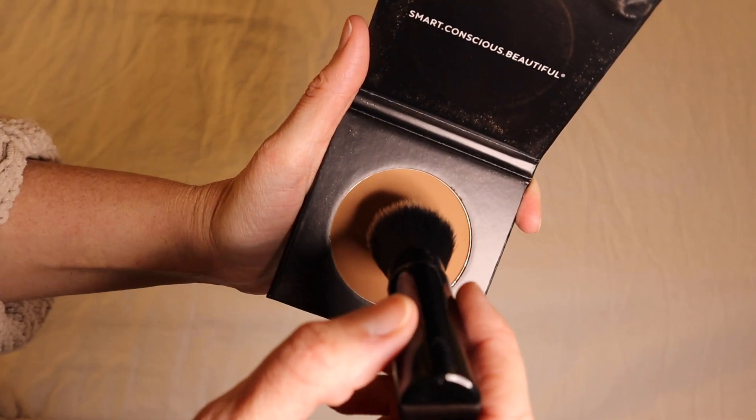So if you're using a regular bronzer that maybe has some not-so-clean ingredients, as soon as that runs out, go ahead and replace it with the cleaner version. That being said, I have spent the last four and a half years really trying and testing so many different products, and I've found a really great makeup routine that I personally love.